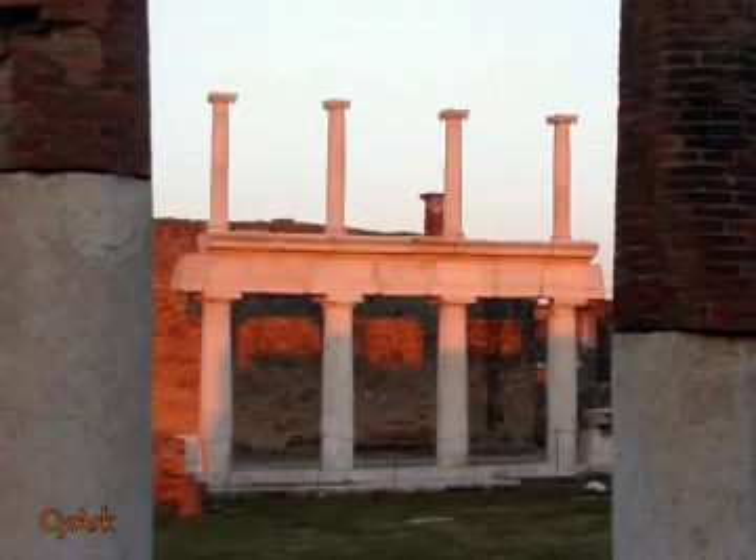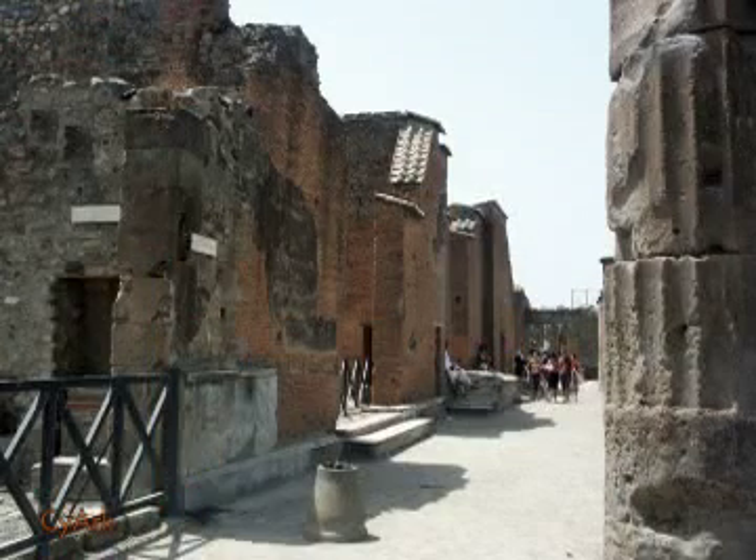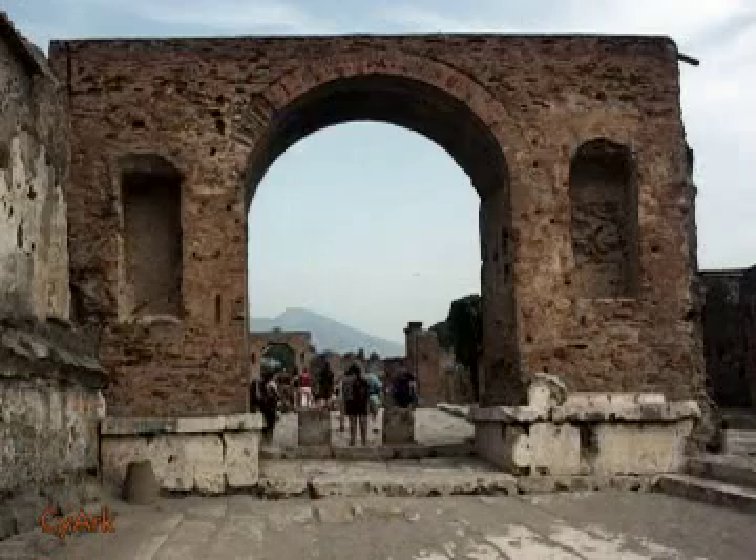Unfortunately, these early excavators were merely concerned with the acquisition of priceless artwork and brought destruction and irreparable damage to many of Pompeii's buildings. In 1997, UNESCO named Pompeii and nearby Herculaneum World Heritage Sites.